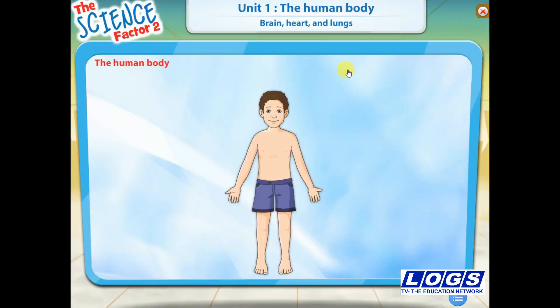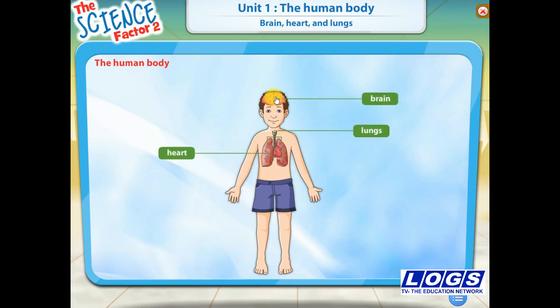Let us look at some of the vital organs inside our body. Roll the mouse over the body to see some of the vital organs. The brain, the heart and the lungs are some of the vital organs inside our body. Click any of the labels to know more about that organ.